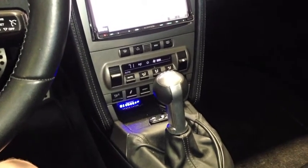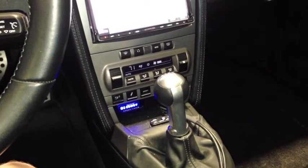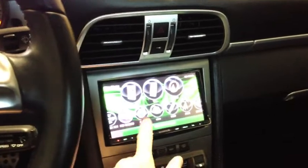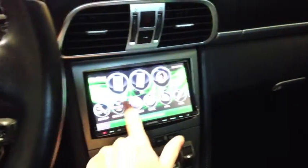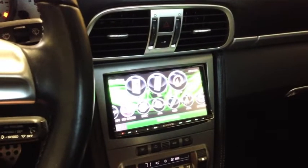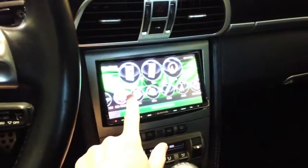It usually takes about a day, day and a half to install, depending on the vehicle. Here's the 9990 — it has a slide feature so you can slide the graphics kind of like you do on an iPod, so it's actually pretty user-friendly in that respect.